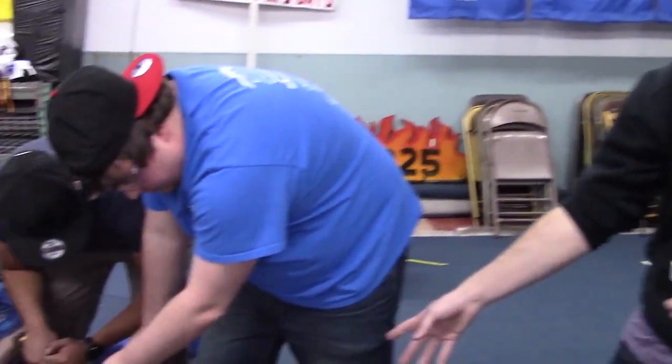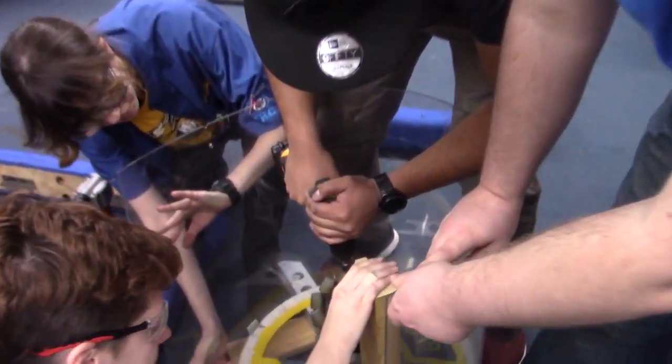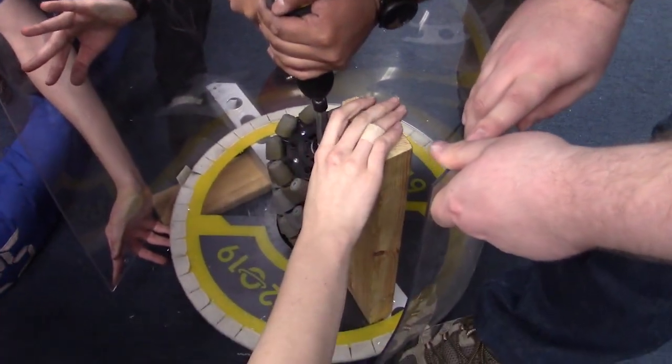Hey guys, it's Eric with FIRST Capital Robot in Three Days. We are going to show you a prototype that we have working. It is based on the Thunder Chickens' 2009 robot that had a brush that moved the balls up in a helix. What we are doing instead is using mecanum wheels to try to not have to use a track to roll the balls up on. Here we go.